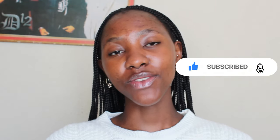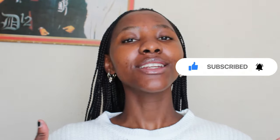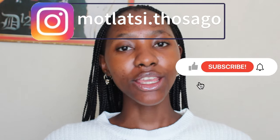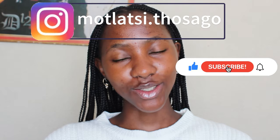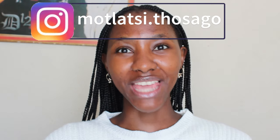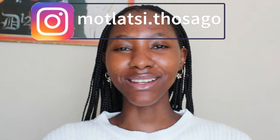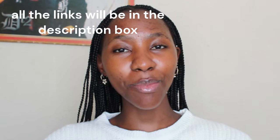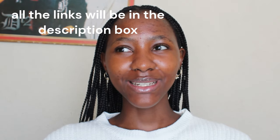Before we get started please don't forget to give this video a big thumbs up and to share the link, and to follow me on my socials. You can follow me at modlati.tosaho or thehiatus — whichever one you want to follow. Also make sure to check out my website where I post blog posts relating to the videos that I drop, so yeah let's get into it.